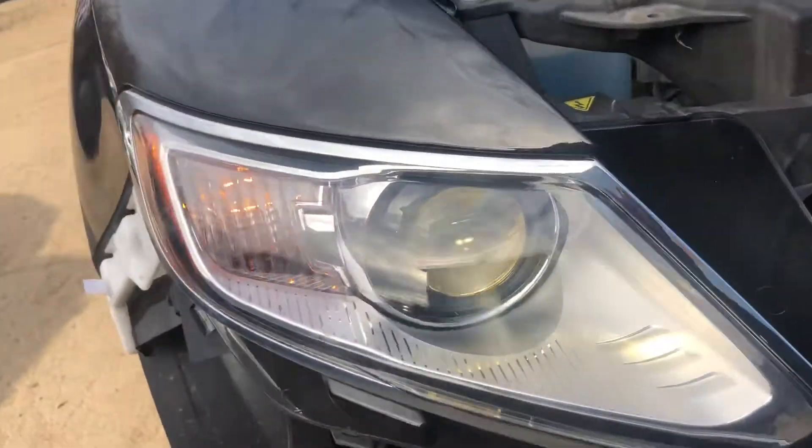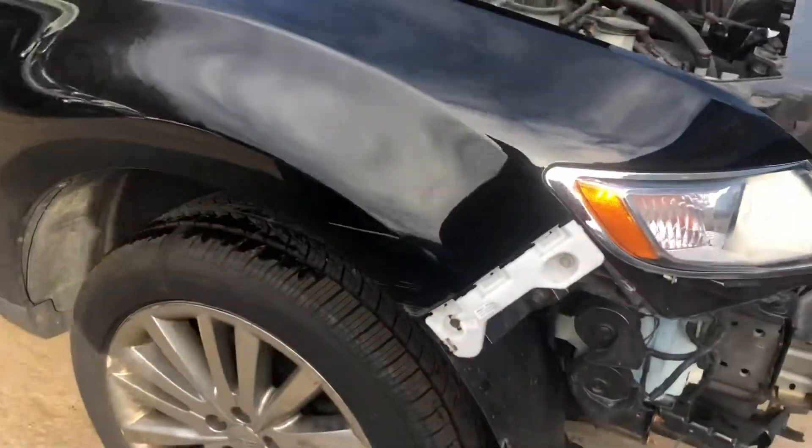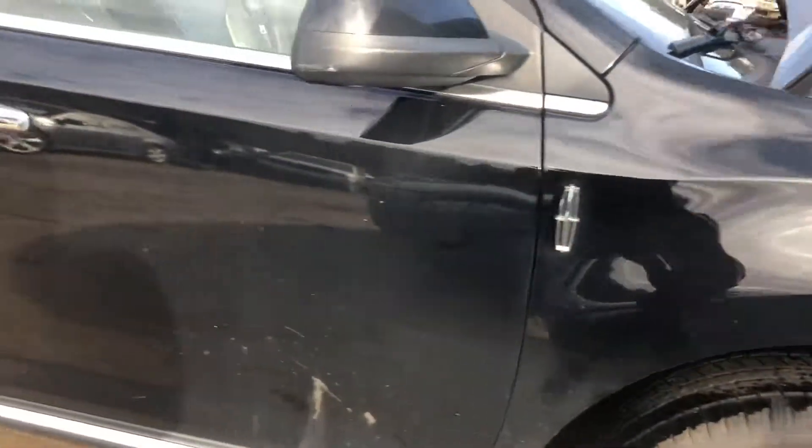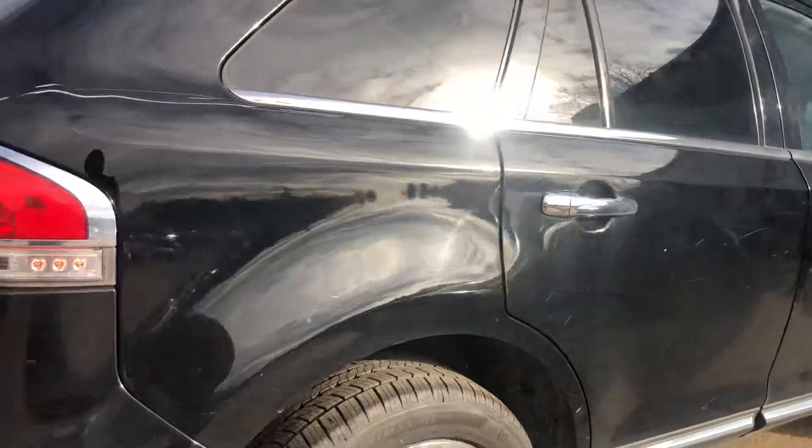Headlights work, and there's Xenon. Fender's kind of scuffed up. Passenger side front door looks good, rear door's got some little parking lot scratches. Good quarter.